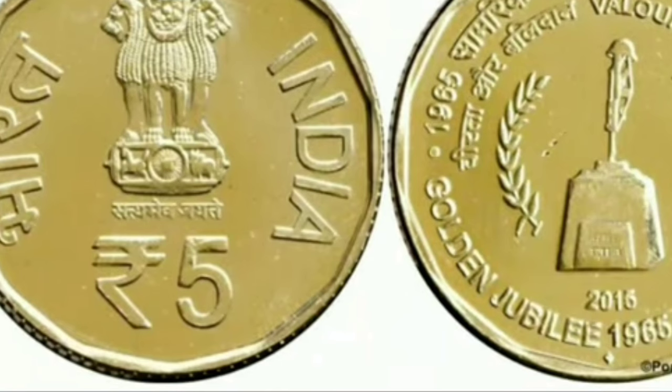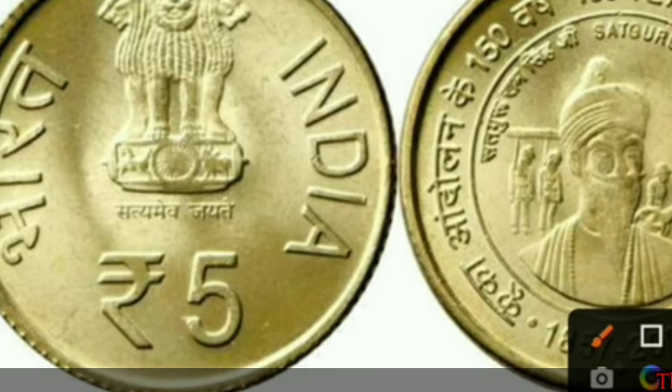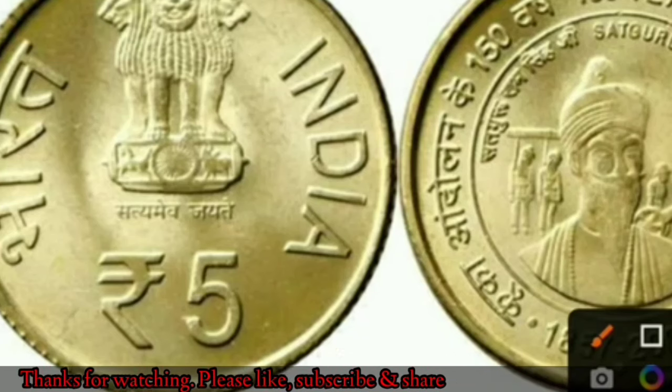Next coin — this is the 150th Anniversary commemorative coin. Friends, the price of this coin is 2,75,000 rupees, and its collection value is 35,000 rupees.